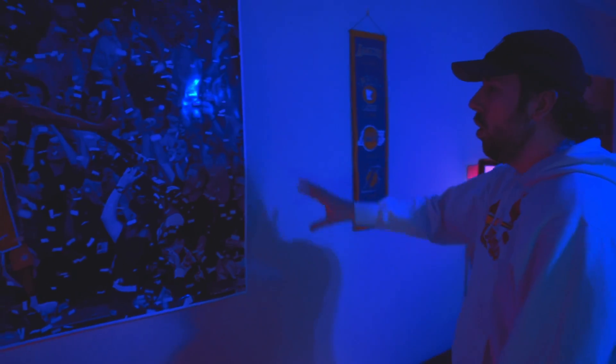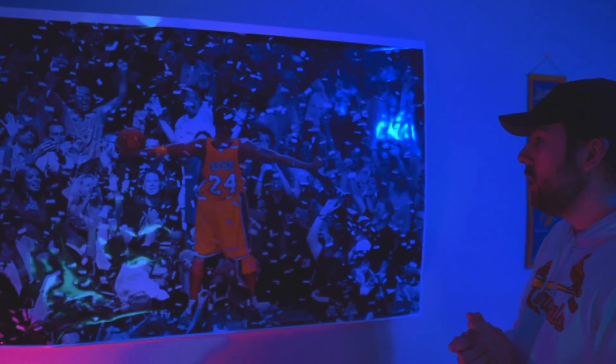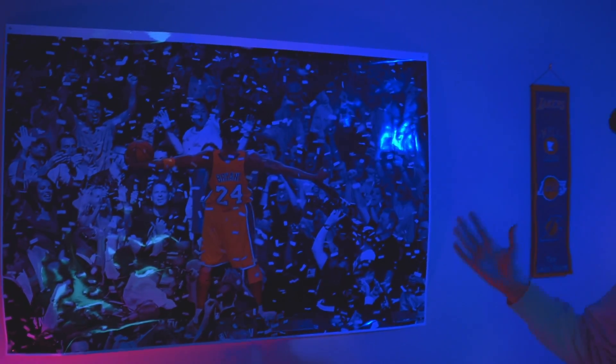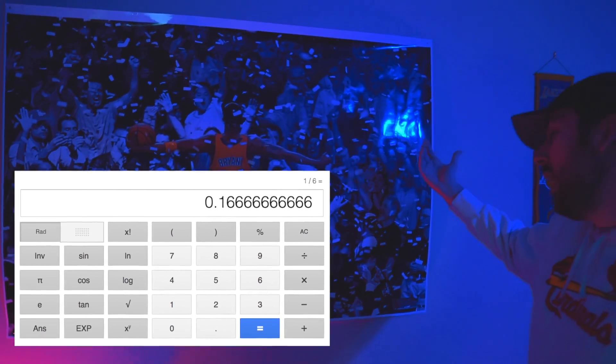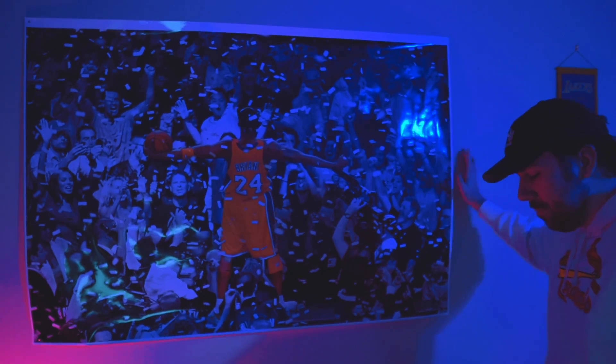This is a poster of Kobe Bryant winning his fifth championship. For any basketball connoisseurs, this is the exact same pose that Michael Jordan did winning his sixth championship — I'm pretty sure it's six. I thought it was a pretty sick, iconic poster so I ended up getting it.